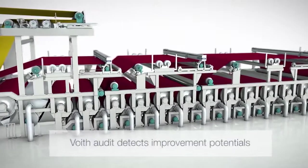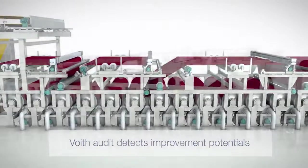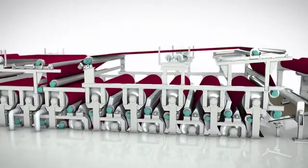The machine audit found process bottlenecks in the area of the first three dryer groups and the double-tier group of the after-dryer section.